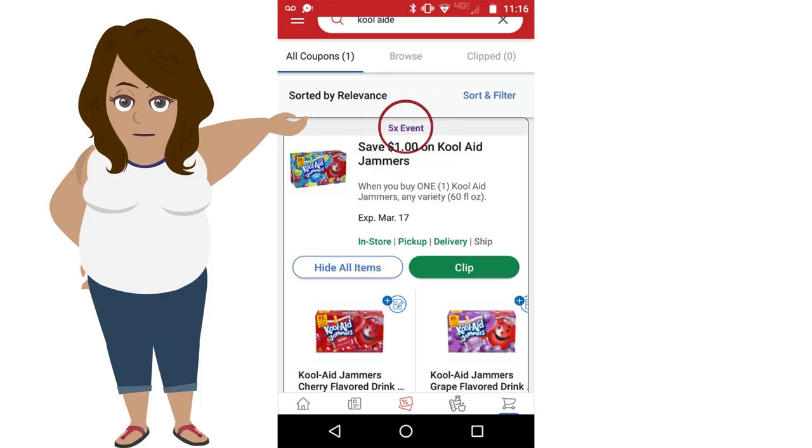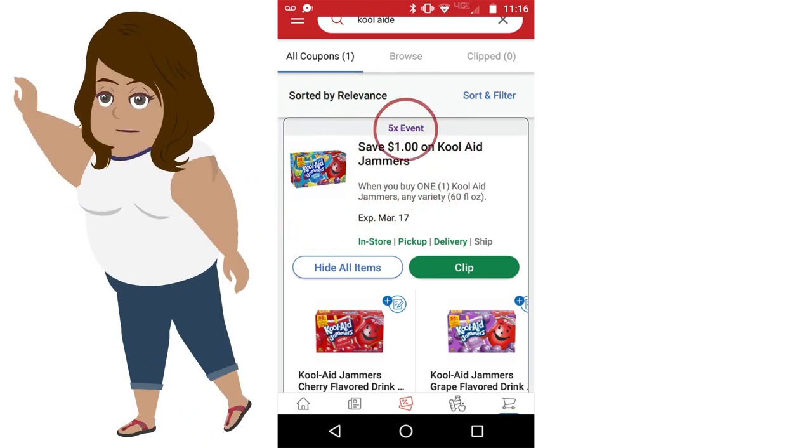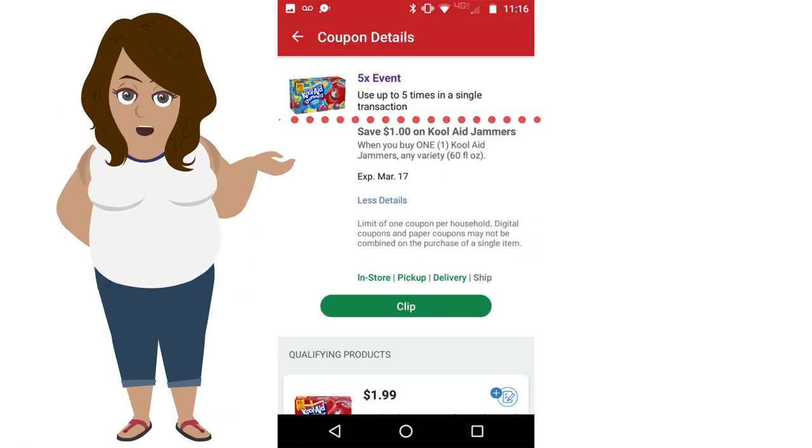Here's an example for the 5x event. The digital coupon is for the Kool-Aid Jammers, where you can save $1 — 5 times. So let's read the fine print.